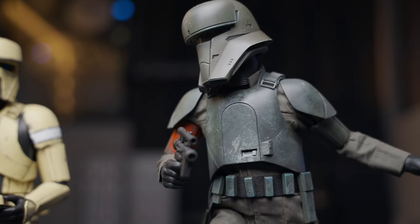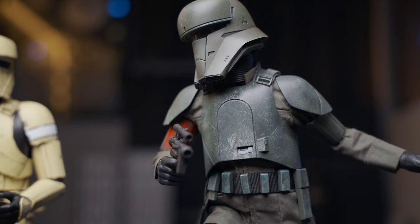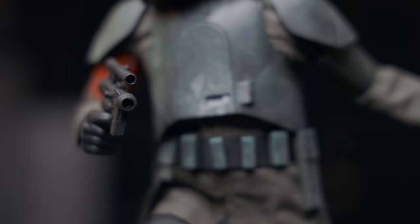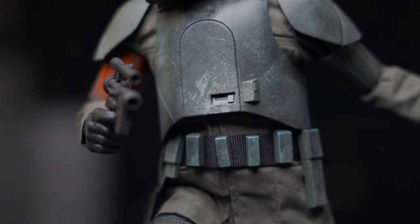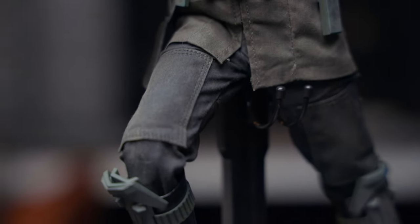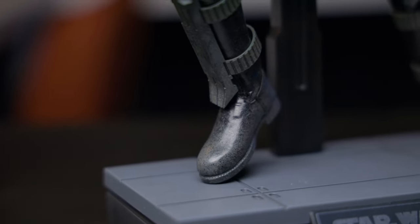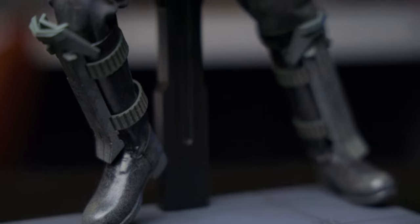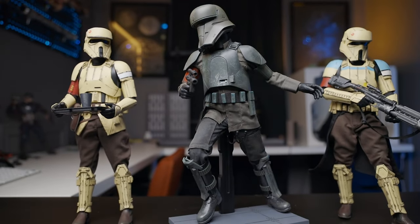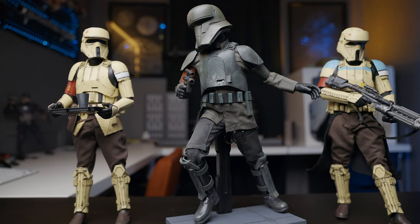Then we've got this guy right here, which looks all kinds of cool. Posing him, you can pretty much do whatever you want, but you need to keep it in the realm of what a trooper would do. Look at the detail on the weathering — it's quite good. Plenty of knee bend. I am using the stand for this. Having multiples of these is the right call.